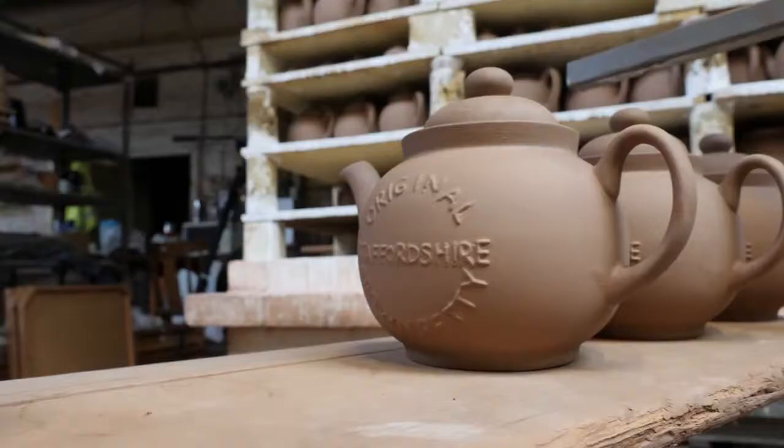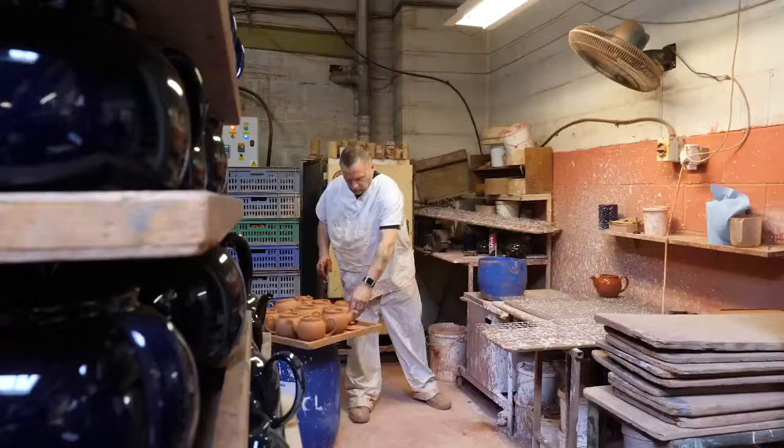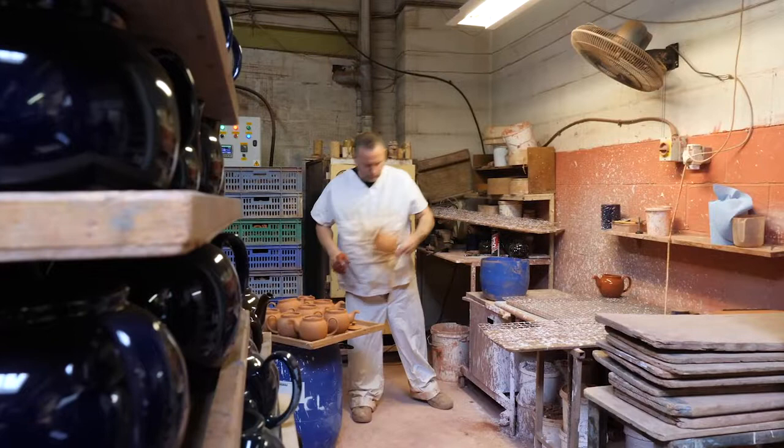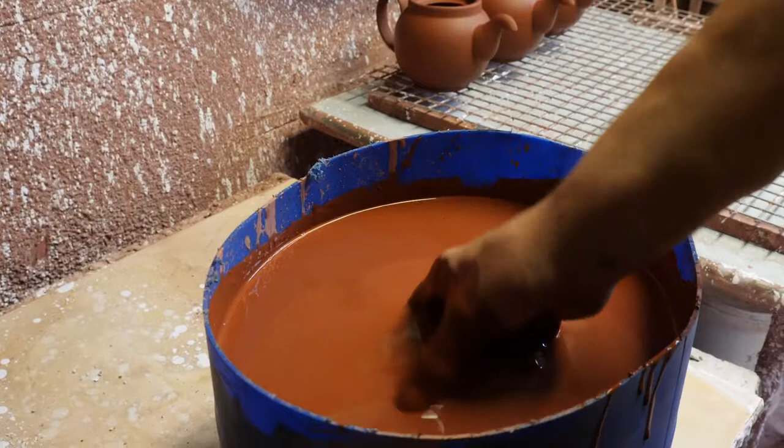Through buying original vintage teapots online, we discovered many more features that didn't appear to be within Colden's existing product. So we decided to re-engineer the object and reintroduce some of those patents and details.